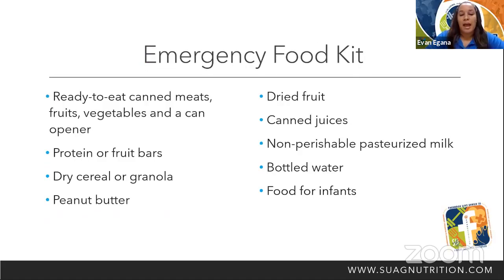Here are some items for an emergency food kit: ready-to-eat canned meats, fruits, vegetables, and a can opener. Protein or fruit bars, dry cereal or granola, peanut butter, dried fruit, canned juices, non-perishable pasteurized milk, bottled water, and food for infants.